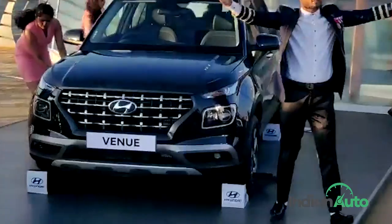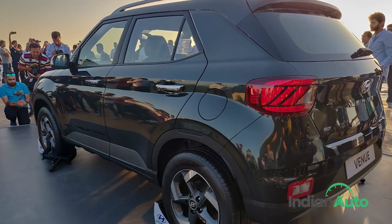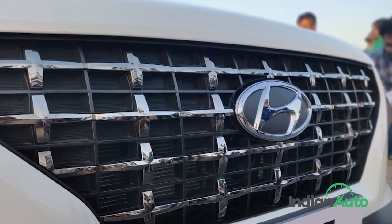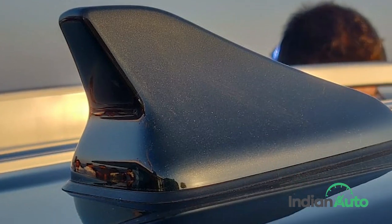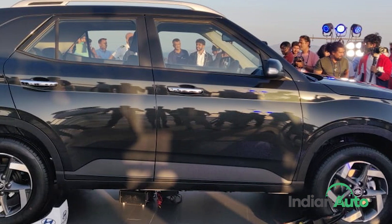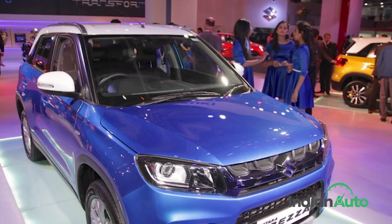In person, the Venue's styling is a mix of the Creta in front and Kona at the back. In its finished form, we feel the car looks better than both of them. The highlighting features of its exterior design include an aggressively styled chrome front grille, projector headlamps with LED DRLs, LED tail lamps, a shark fin antenna, turbine-style alloy wheel design, and projector-type fog lamps. Overall, with a length under 4 metres and a wheelbase of 2.5 metres, the car competes directly with the Mahindra XUV300 and Maruti Brezza.